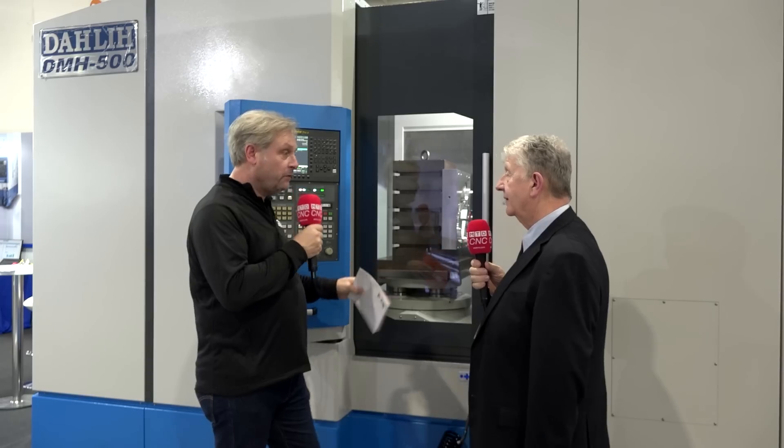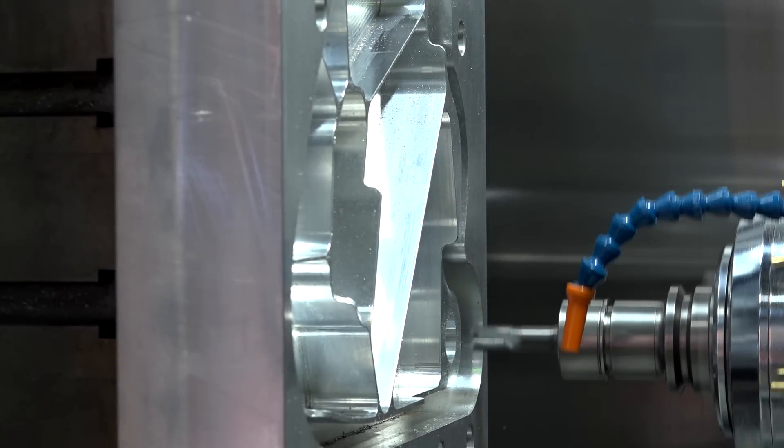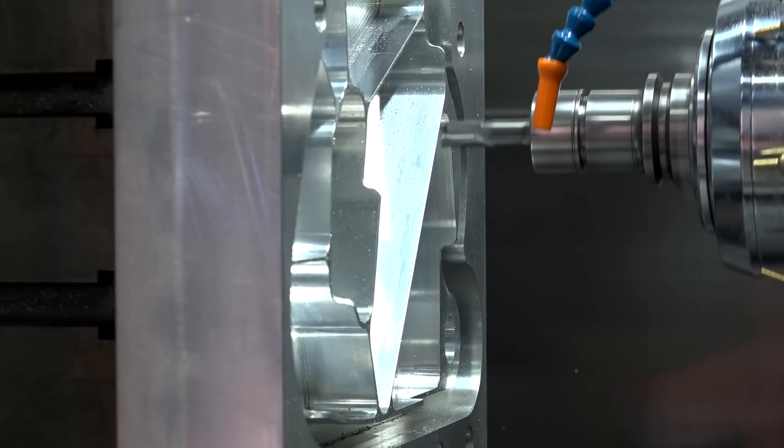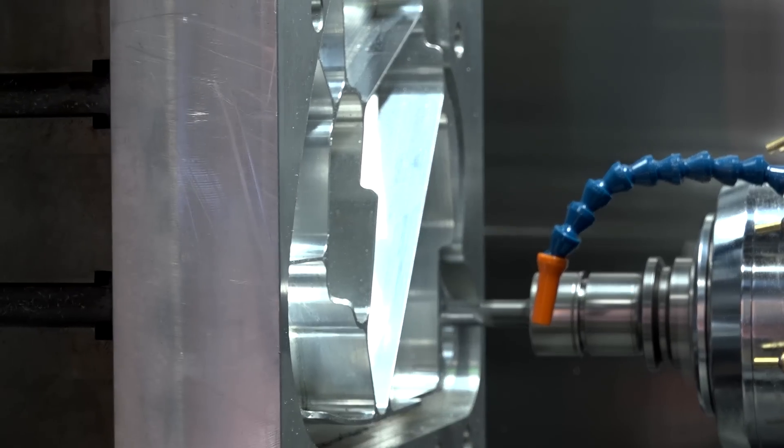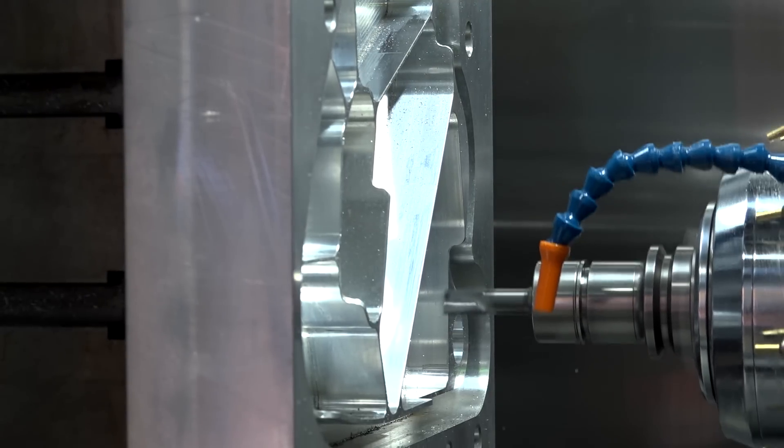The Z-axis actually moves rather than the spindle coming into the component — what's the benefit of that? The benefit is that it gives an enhancement when we're pallet changing. If we can pallet change and get the part through the door, we can then move the Z-axis towards the spindle, and it allows us to rotate a bigger part — one that normally would be too big for the machine, but we can machine it. So as long as you can get it through the door, nice and simple. Exactly.